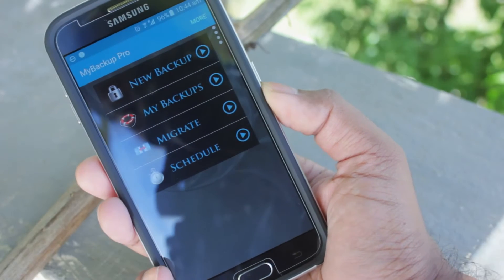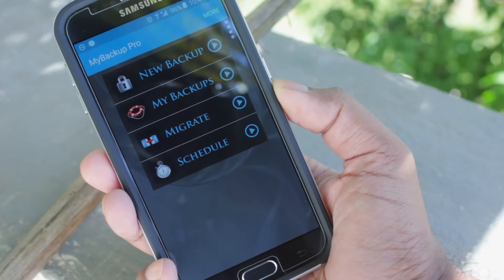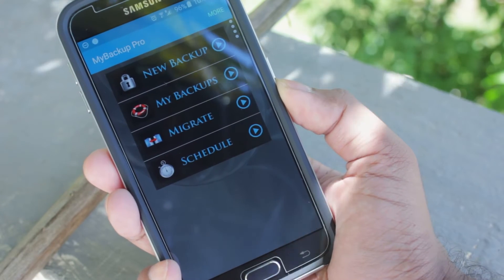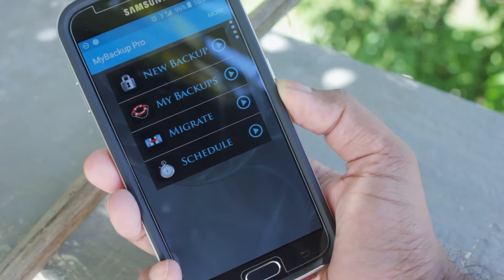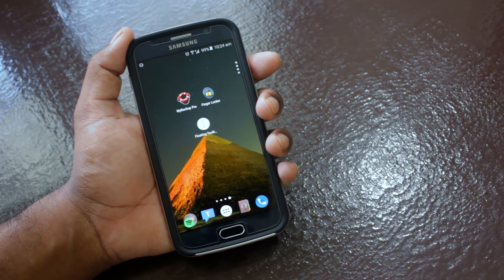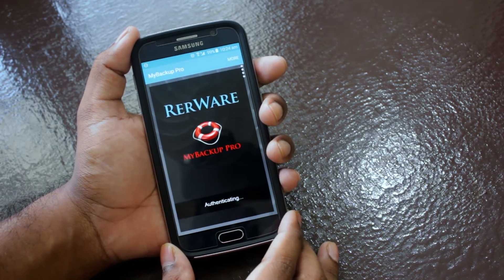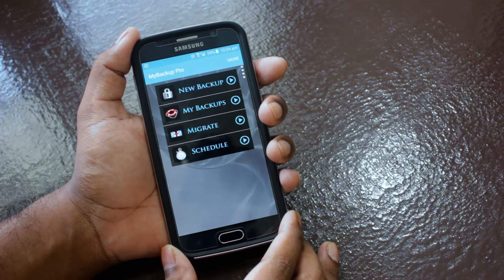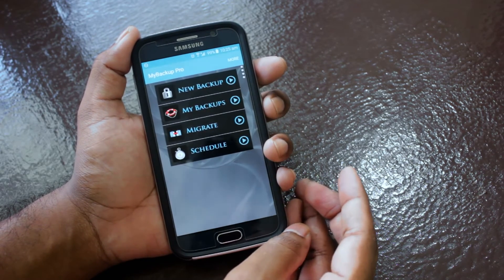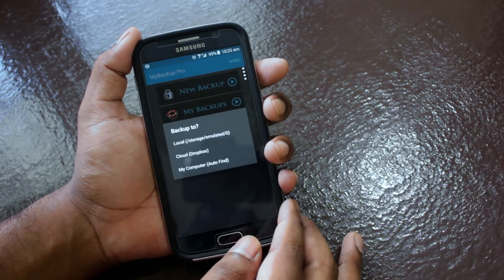In no particular order, at number one is My Backup Pro. This is my go-to backup app. You really never know when your phone can go wrong and all your data is lost. My Backup Pro is a very easy and reliable backup solution for both rooted and non-rooted users. You can backup contacts, APKs, files, and more.